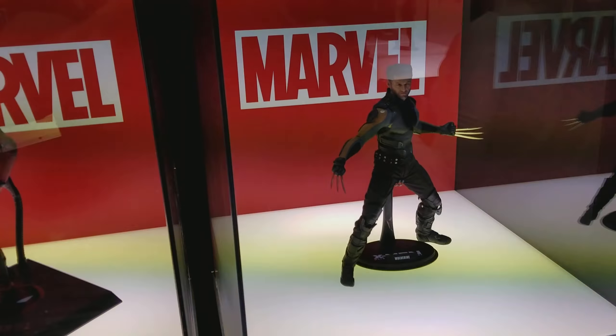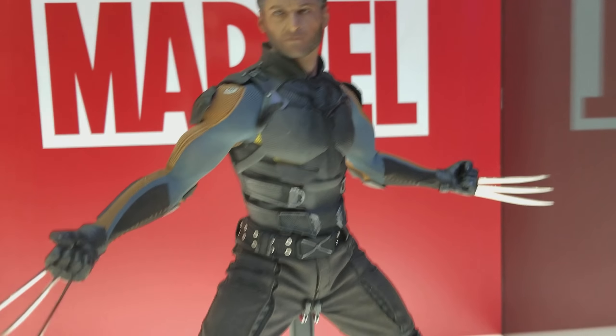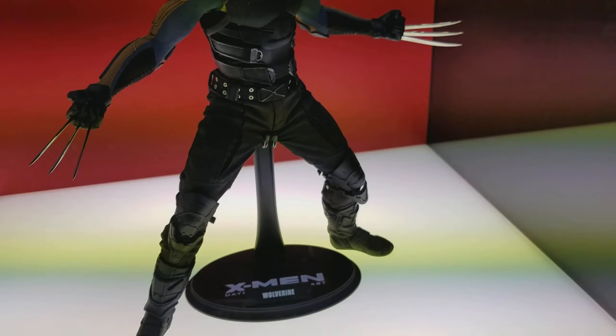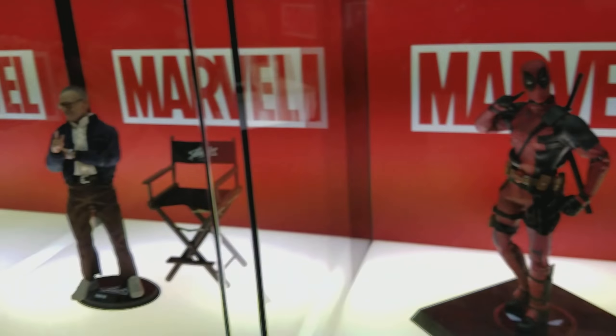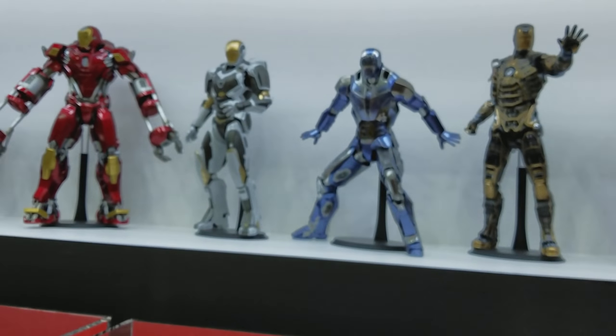Here we've got Wolverine from X-Men Days of Future Past — it looks awesome, really like it. The blades look real metal, really cool. Deadpool — I love that Deadpool, that's awesome. We even have a Stan Lee. Got some Hot Toys up here.